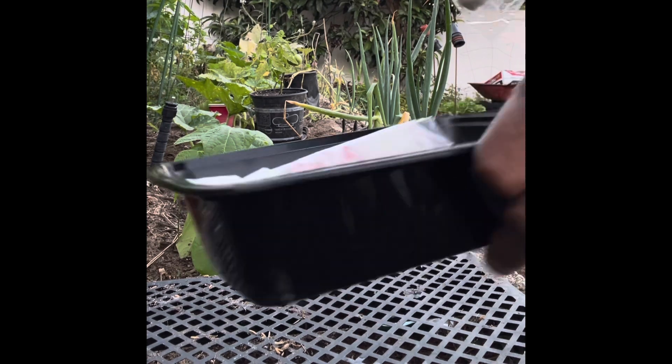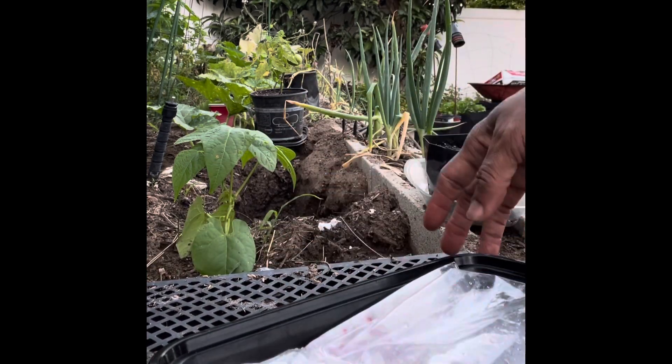I'll also put the cabbage seeds back in a little container, and back in a warm spot they will go.